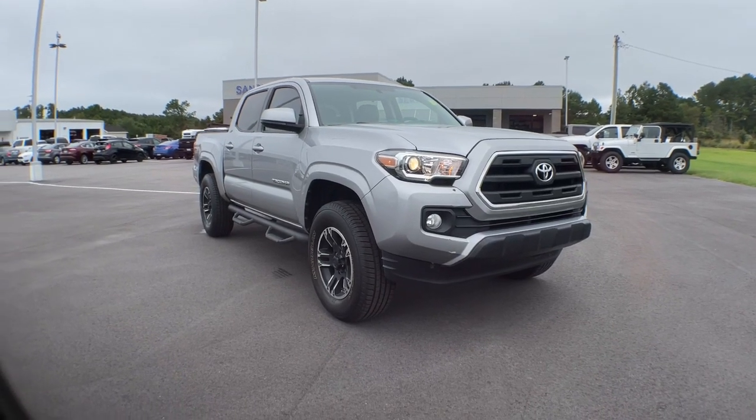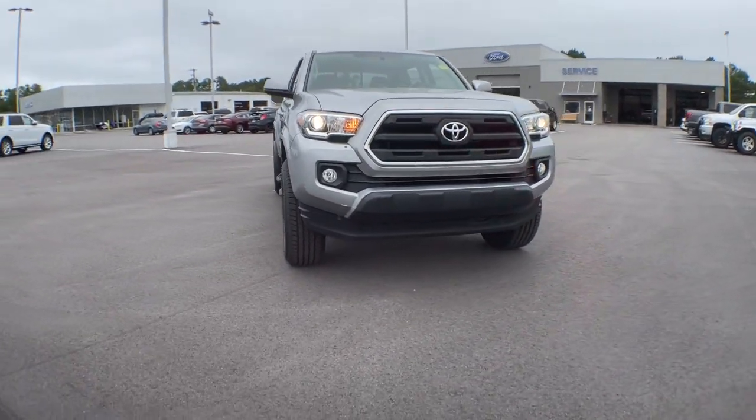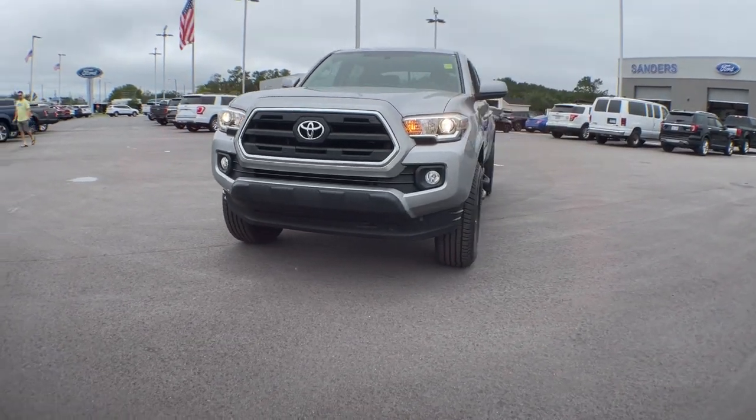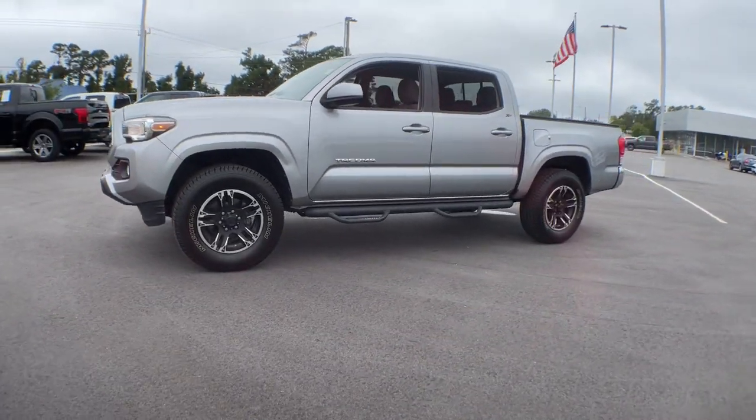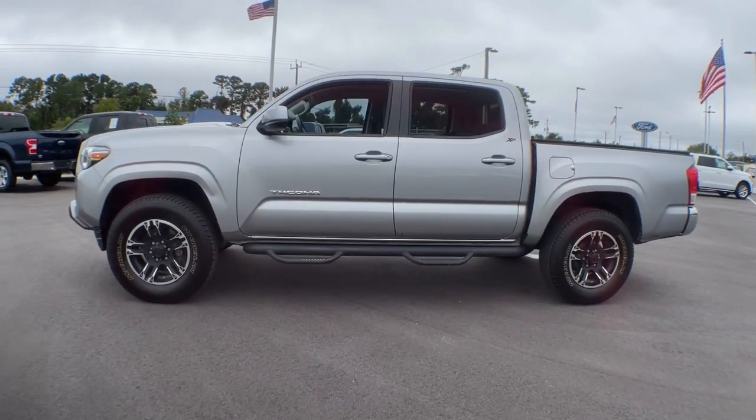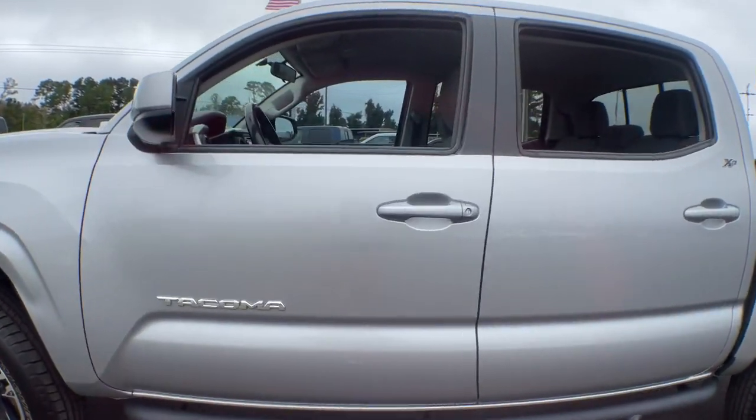Picture yourself in the 2016 Toyota Tacoma. This vehicle still has fewer than 150,000 miles on the clock, so it won't last long. This rugged Tacoma has the features and attitude to answer your spirit's call for adventure.